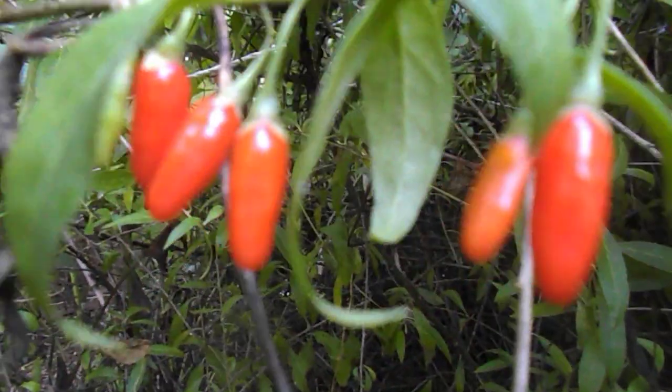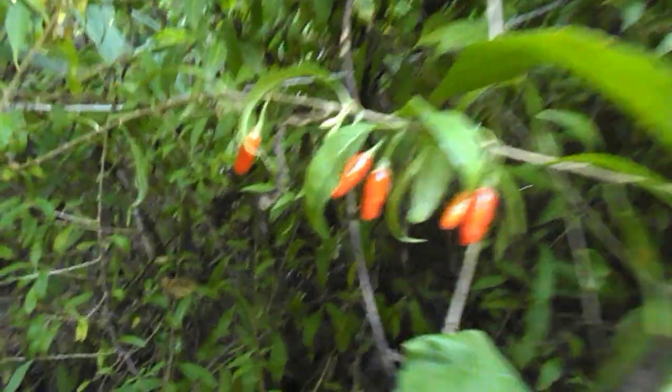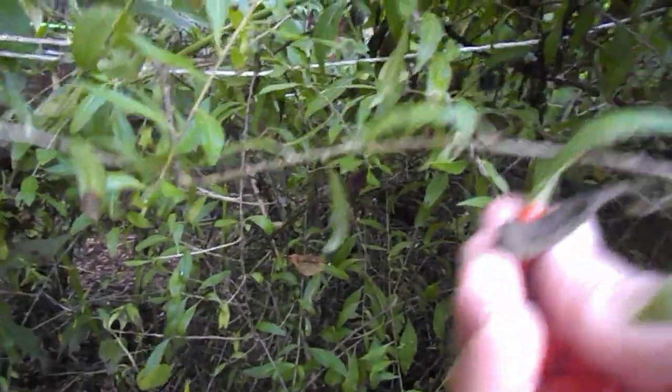Here's some gojis. I love gojis — they're so bright. I like the bright goji. Breakfast. Mmm, very nice. Just look at that!